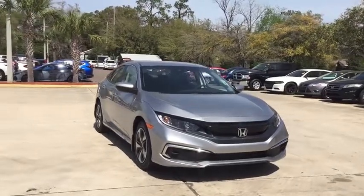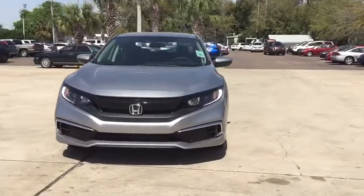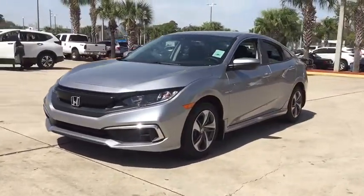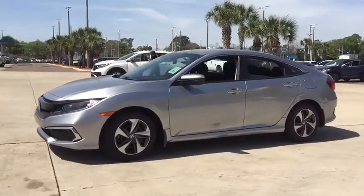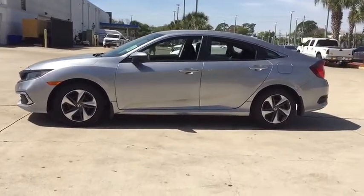We are pleased to show you the 2020 Honda Civic — practical, awesome gas mileage, and incredibly reliable. Here are some of this vehicle's great options: traction control, dual airbags, power steering, four-wheel disc brakes, trip computer, security system.